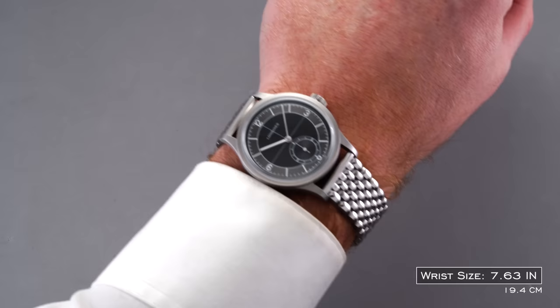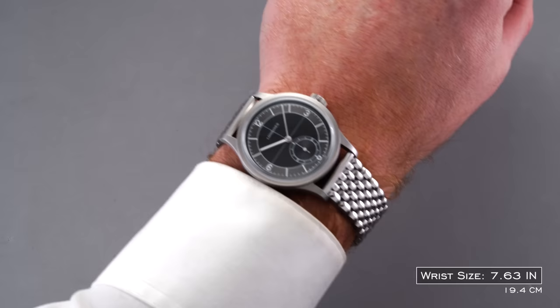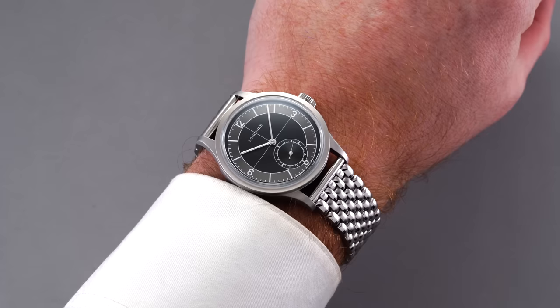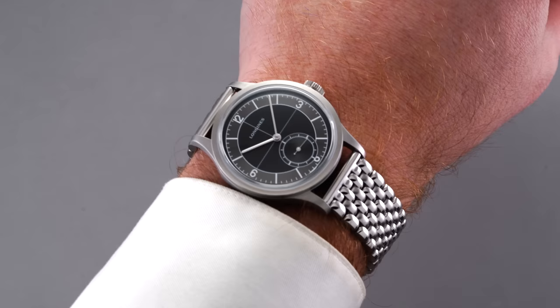Taking a look at the Heritage Classic Sector on the wrist, we have a case dimension of 38.5 millimeters in diameter, 10.9 millimeters in thickness — with some of that height coming from the box section sapphire crystal — and a lug-to-lug of 47 millimeters, which wears well thanks to the sharply down-swept lugs and spring bar holes positioned higher than normal.